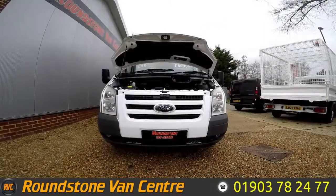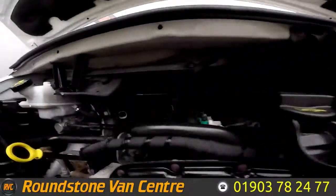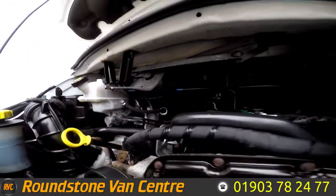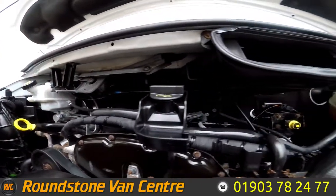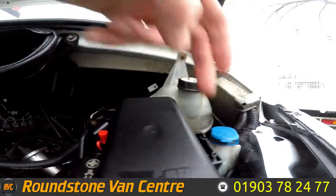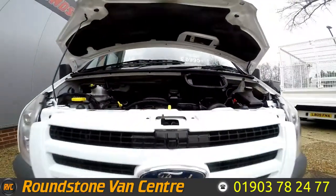I'm now going to show you into the engine bay of our Ford Transit Luton with Tail Lift. You can see this is a nice, clean and tidy engine with no oil leaks — I've had a good look around myself. The levels are at the correct marks where they need to be, and just a reminder that this does come with service history.